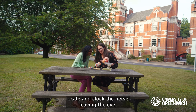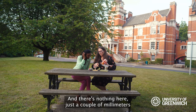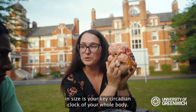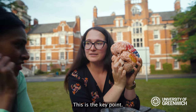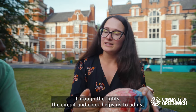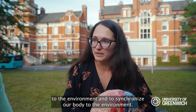The nerve leaving the eye goes straight into the brain where it crosses, and at this dot — just a couple of millimeters in size — is your key circadian clock for your whole body. This is what controls the circadian rhythms for your entire body. Through light, the circadian clock helps us to adjust to the environment and to synchronize our body to the environment.